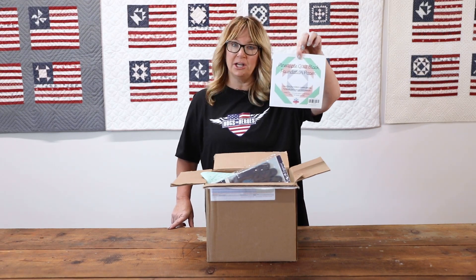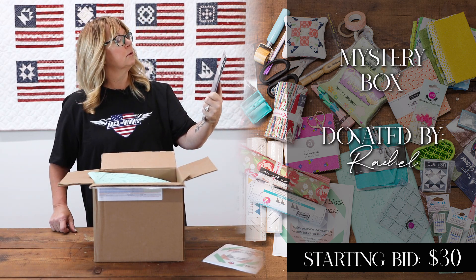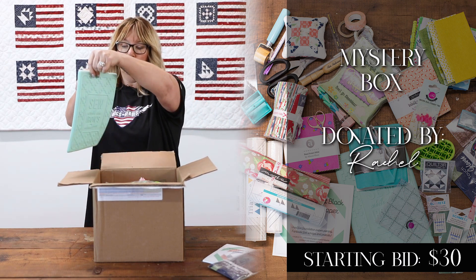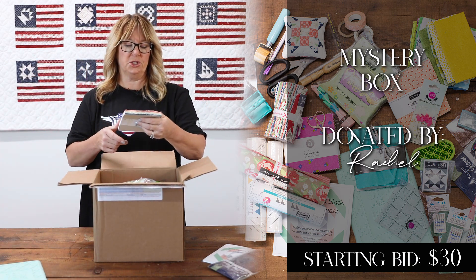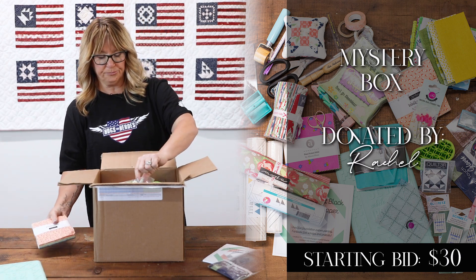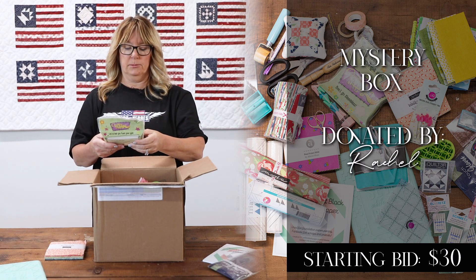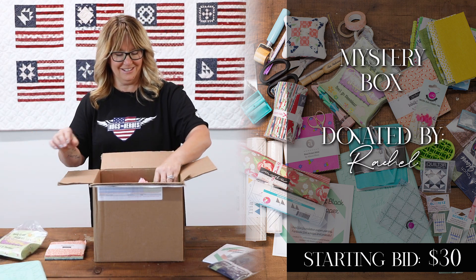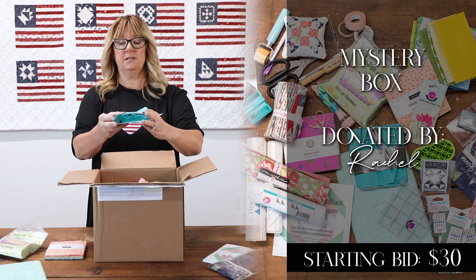We have some foundation papers for a pineapple block, quilting gloves, a little rubber pad to set your iron on, a charm pack from Cherry and Chelsea called Walkabout, Quilt Hangup Go Sleeveless — I'll let you figure out what that is — and a Kona charm pack of all the same teal.